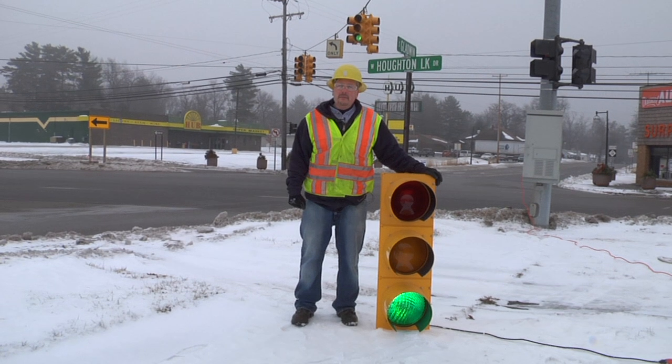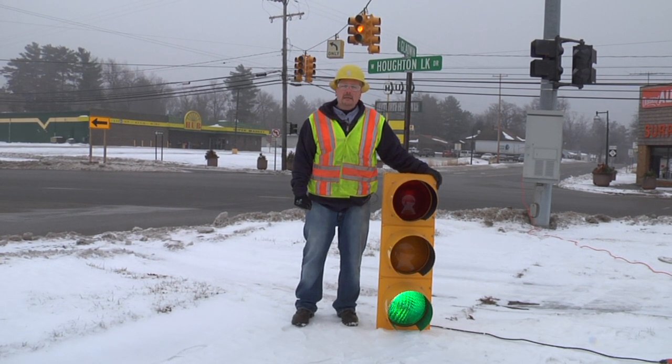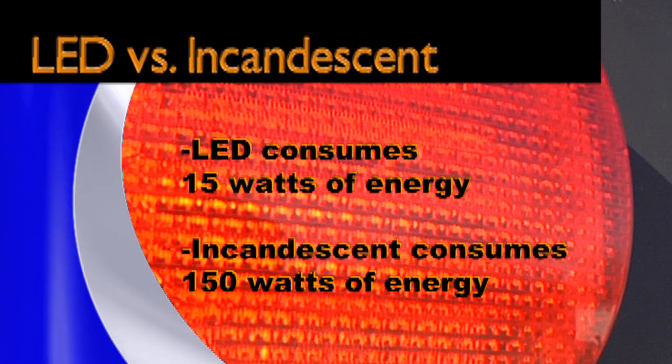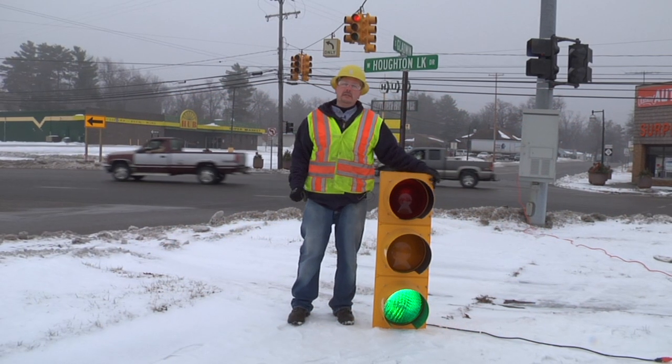We are going to explain the difference between incandescent, which is the old technology, and LED technology. The LEDs take about 15 watts of energy consumption, while the incandescent takes about 150 watts of energy consumption.